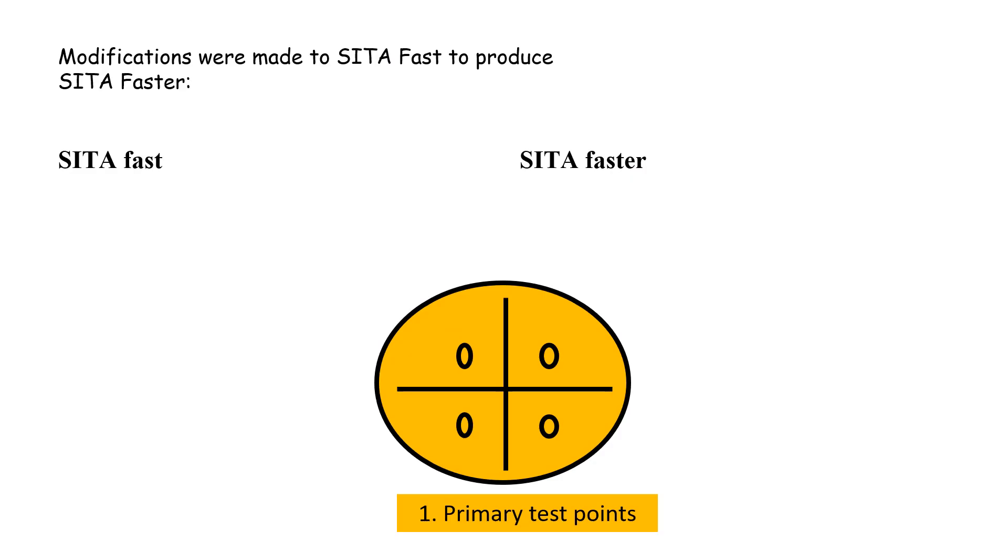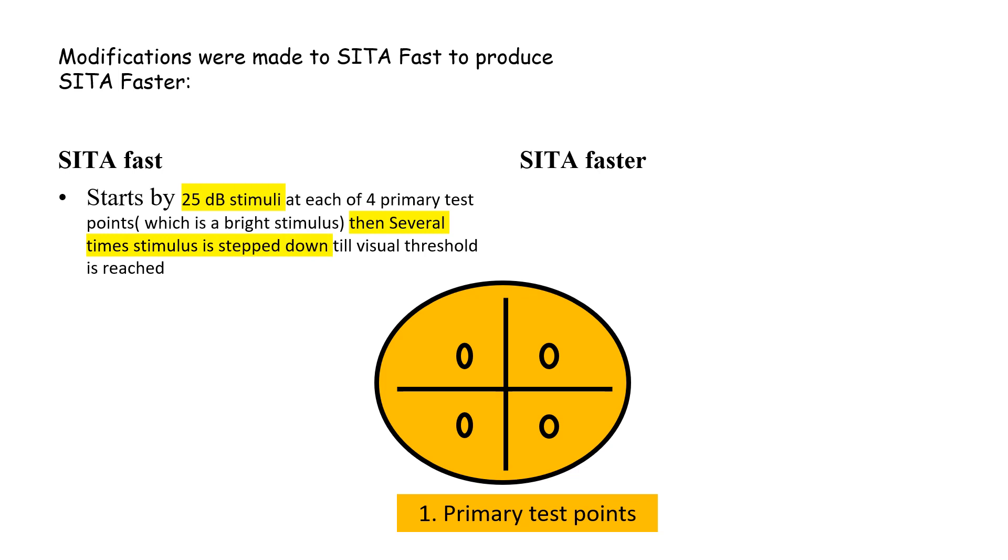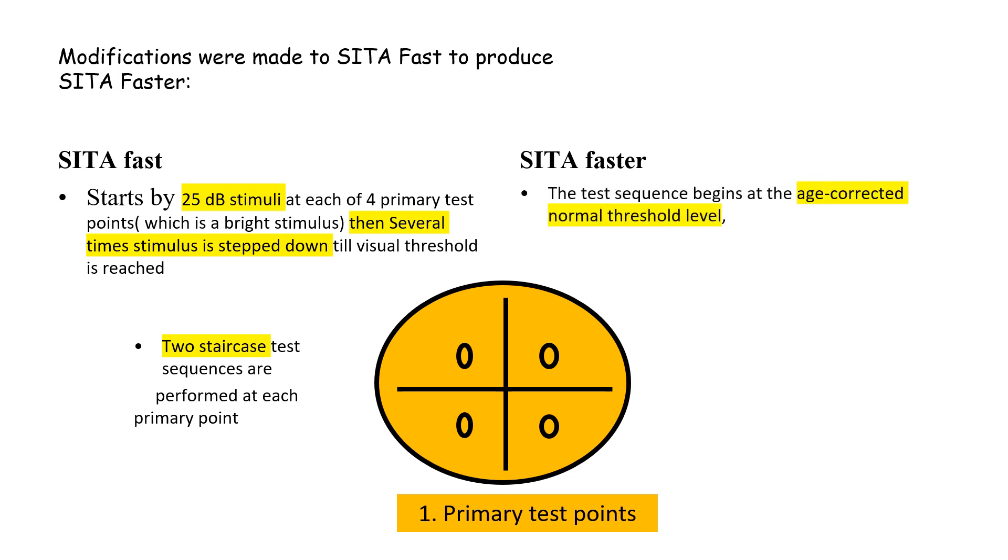Shorter test duration is achieved through several mechanisms. First, the primary test locations in SITA Fast start with a 25 decibel stimulus and then step down until threshold is reached. Two staircase test sequences are performed at each of the primary points. In SITA Faster, the test sequence begins at the edge-corrected normal threshold, and only one staircase reversal is required.